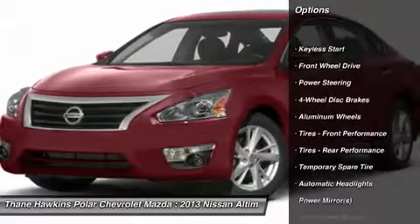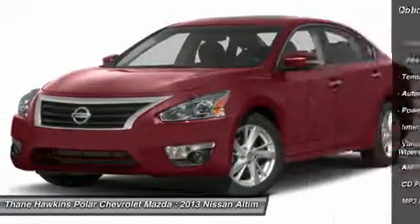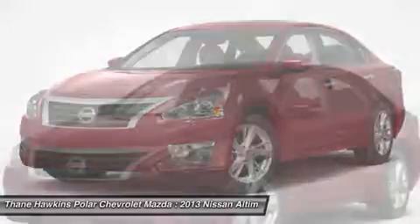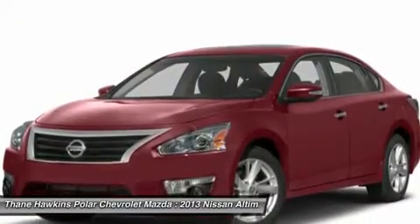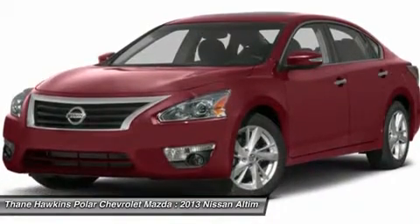Traction control, steering wheel audio controls, anti-lock braking system, stability control, adjustable steering wheel, driver airbag, power steering, keyless start, keyless entry, four-wheel disc brakes.